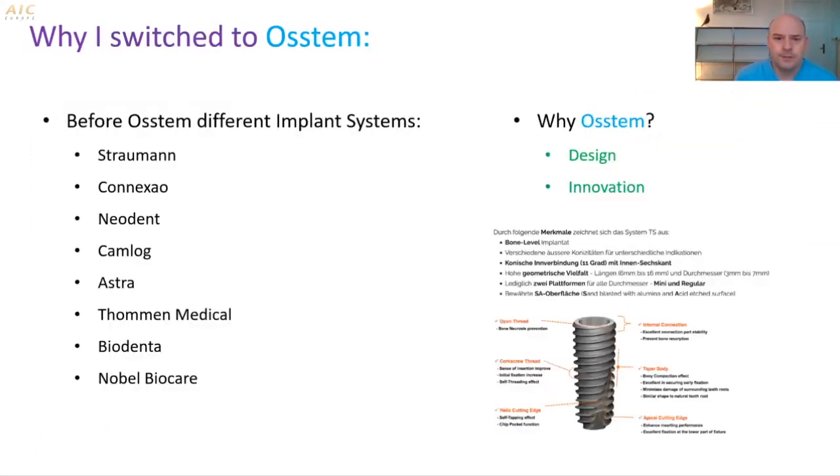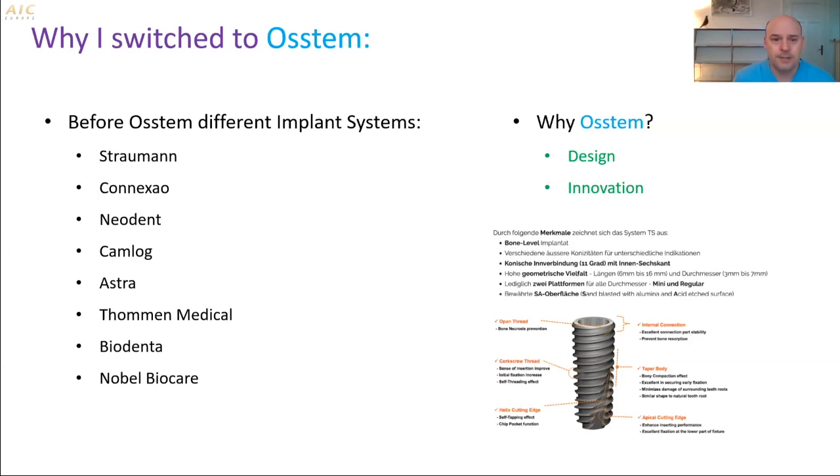I did not always use OSTEM. Before, I used different implant brands. Of course, Straumann is a market leader here in Switzerland. I also lived and worked in Brazil, where I used the brands Conexão and Neodent. Back in Switzerland, I used Camellog from Germany, which is also a popular system here.